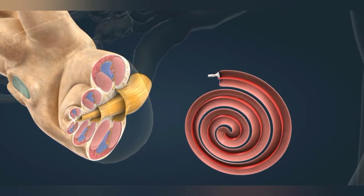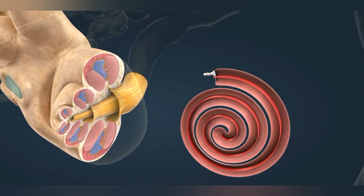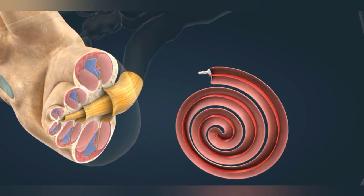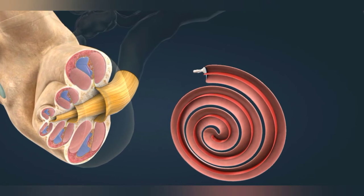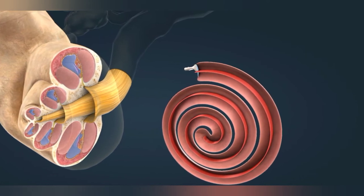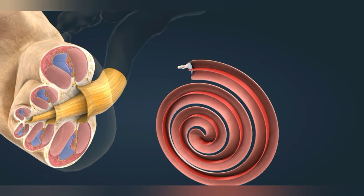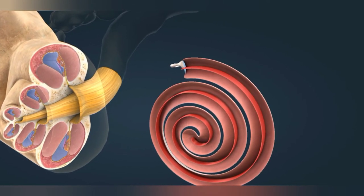Higher frequency sounds cause vibrations of higher frequency in the liquid, which are absorbed in the initial section of the membrane. Lower frequency vibrations generated by deep sounds enter the cochlea and become absorbed closer to the tip. When a vibration is absorbed, an electrical signal is produced, which is transmitted into the brain. The pitch of the sound is encoded by the site of absorption. This is called tonotopy.